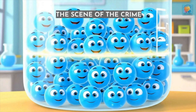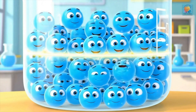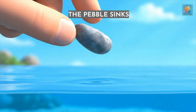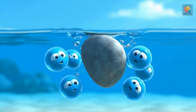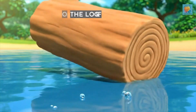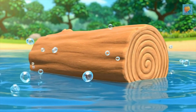And here's the scene of the crime: water. Our mission is to see which of our suspects is denser than water. The pebble is denser than water, so when we drop it in — case closed — it sinks right to the bottom. But the log is less dense than the water, so it bobs right on top. It floats.